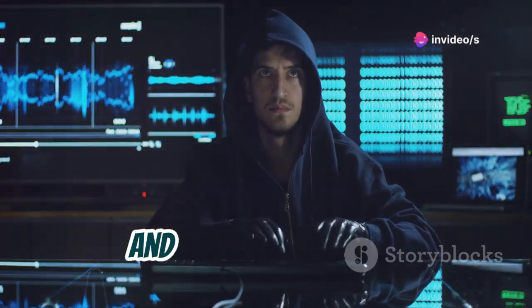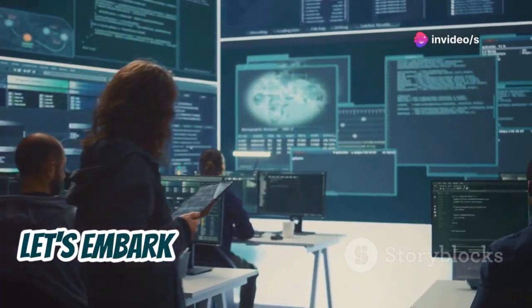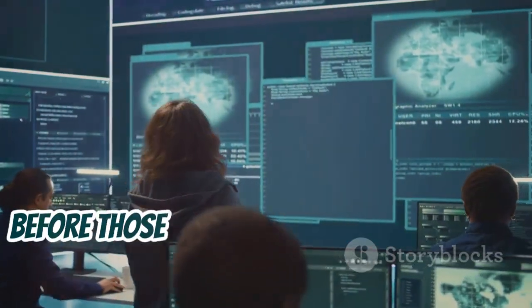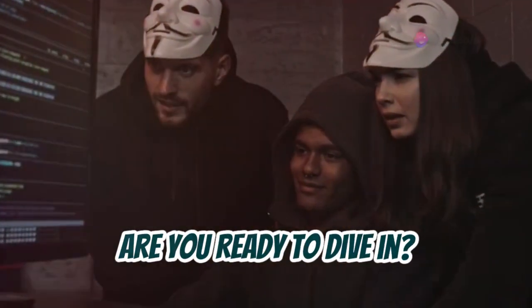Remember, knowledge is power, and in the right hands it can be used to protect and defend. So let's embark on this adventure together, learning how to identify vulnerabilities before those with malicious intent exploit them. Are you ready to dive in? Let's go.